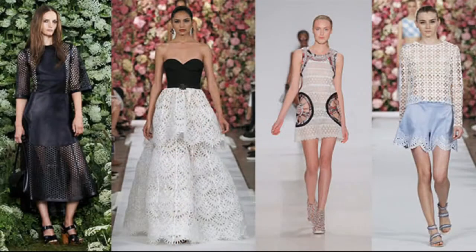Our third favorite trend is cutouts. We've seen cutouts in the past, but now cutouts are constructing entire collections — from full-on cutout coats, pants, skirts, and accessories. They're everywhere.